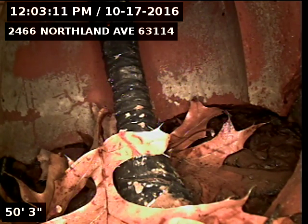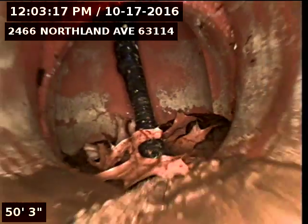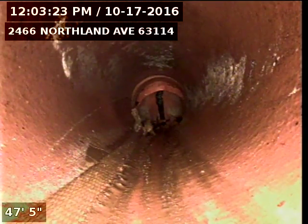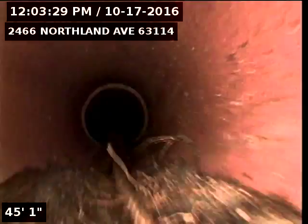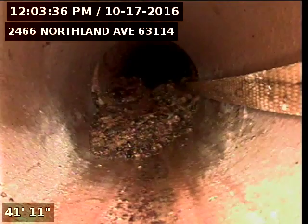I'm pushed out to the yard trap from the main stack inside. I'm going to start pulling back down. That's our hydroflusher in the line we use to clean the line out. We're in six inch clay. Here's a root mass with some debris which we still have to get out.